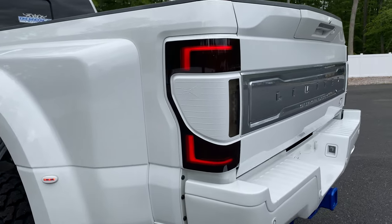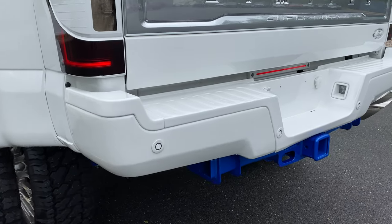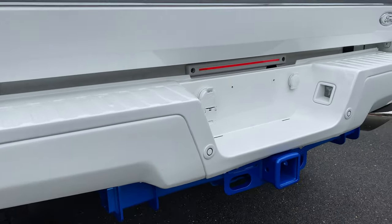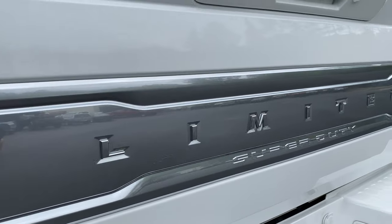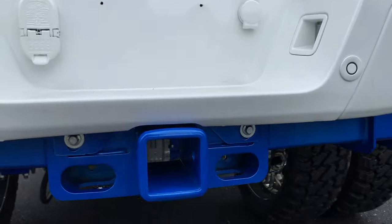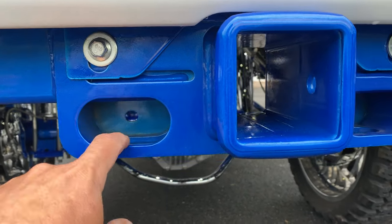Color match rear taillights, also tinted. Color match rear bumper — attention to detail: you've got blue inside the sensor instead of having it just completely white. Color match emblem as well. Hitch has never been used. No hooks have been applied.